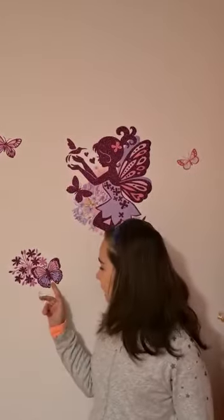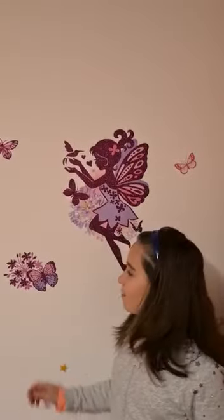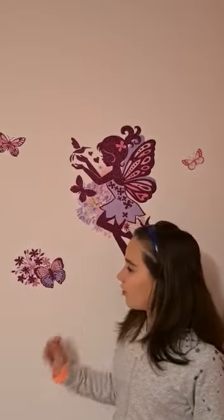The butterfly has two pairs of wings. The butterfly has six tiny legs. The butterfly can fly. The butterfly is so colorful.